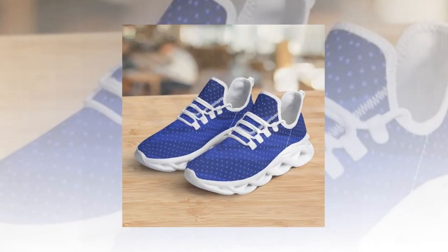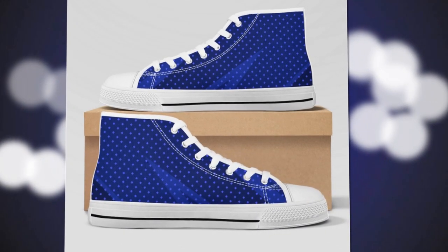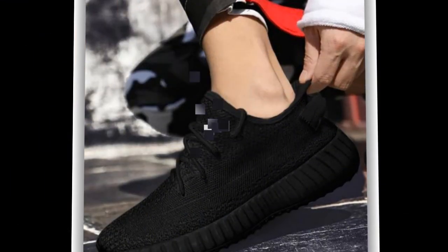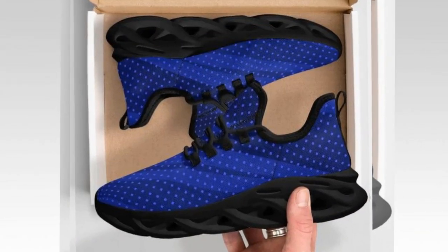You will find the shoe link in the description and the comment section. Next up, we have the slip-on shoes. If you're always on the go, these shoes are a game-changer. They are super easy to put on and they provide excellent comfort and durability. These shoes have a durable canvas cover and a slip-resistant rubber sole, making them perfect for various occasions.